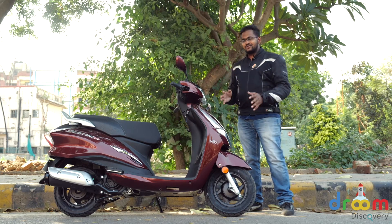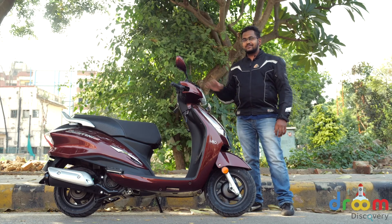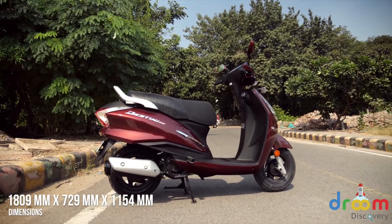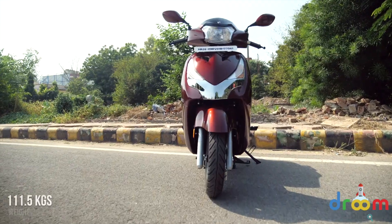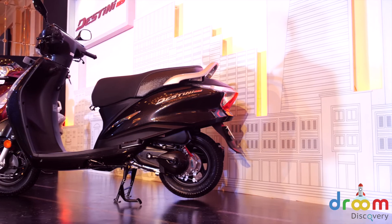As promised, Hero gave us a scooter for a short time and we are out here taking a quick spin and seeing what this scooter is all about. At a quick glimpse, you can make out that this scooter is a combination of both the older Maestro and the Duet. From the rear, it's a complete Maestro, and from the front, it's a Duet. Quite a lot of styling elements borrowed from the older scooters, and this scooter still looks fresh.